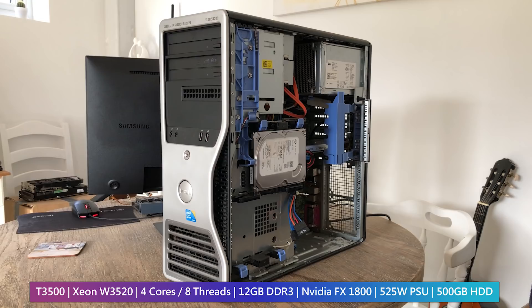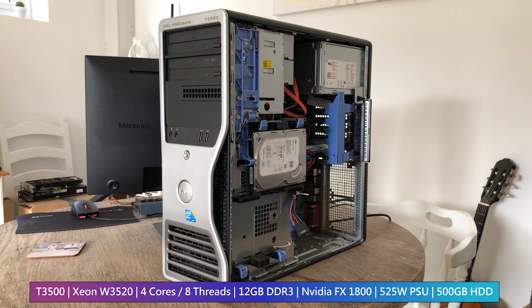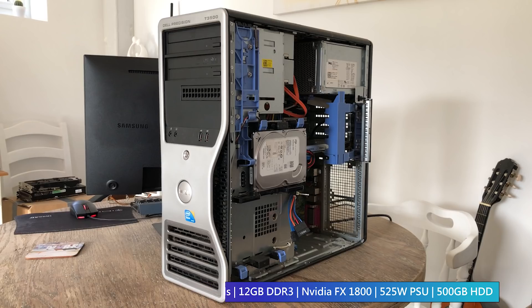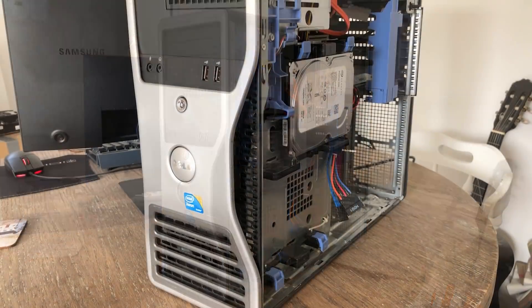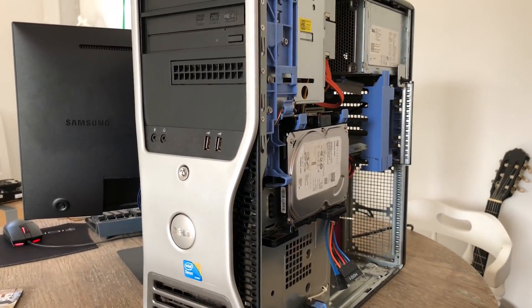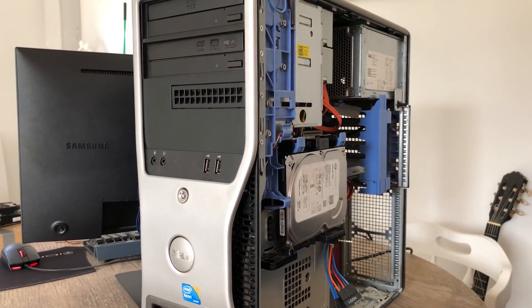This T3500 cost me just under £100 and for that I got a Xeon W3520, 12GB of DDR3 and a 500GB hard drive. More importantly though, I got a PC that works straight out of the box and requires very little effort to upgrade. Let's talk more about the specifications before figuring out if one of these is still worth it in early 2021.